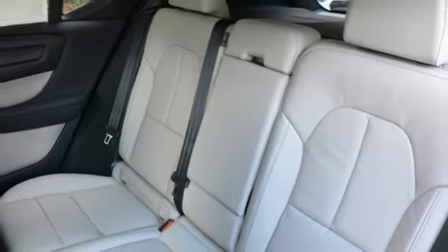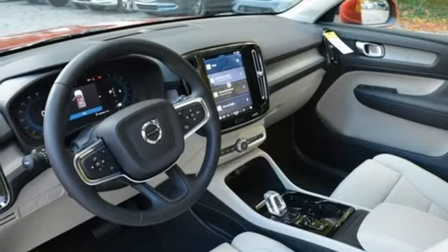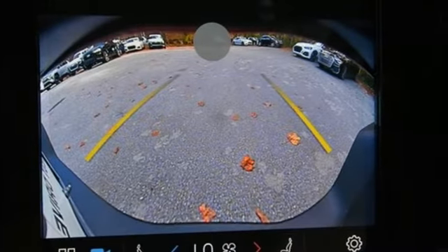Auto-dimming rearview mirror, streaming audio, memory exterior door mirror settings, voice-activated climate controls, front and rear parking sensors, and intercooled turbo inline four-cylinder engine.